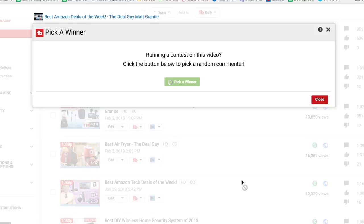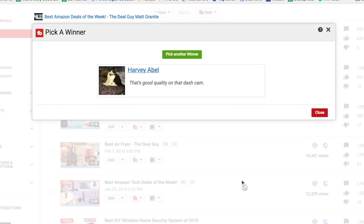Congratulations goes to Harvey Abel. Congratulations — you have just won. Go you.